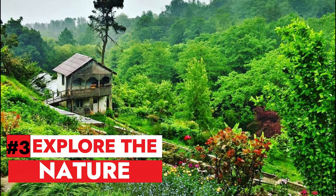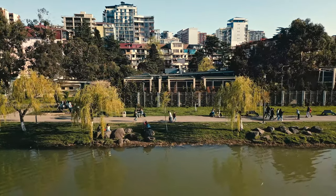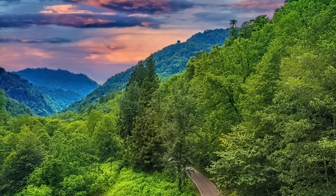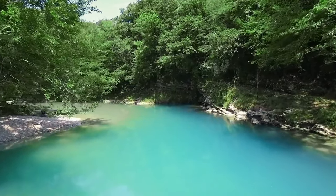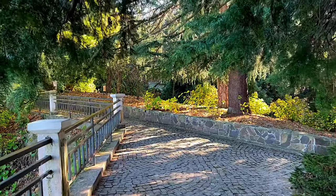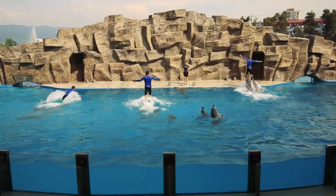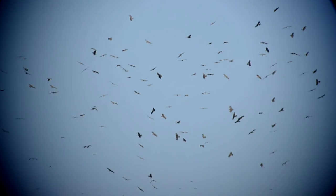Number 3: Explore the nature. Batumi is surrounded by lush green mountains and forests, which offer plenty of opportunities for outdoor activities and adventure. You can hike, bike, or drive to some of the natural attractions in the area. Turebi National Park offers biodiversity and scenic vistas, Makhuntseti National Park preserves local culture, Batumi Botanical Garden showcases diverse plants, and Makhuntseti Waterfall dazzles near an ancient bridge. Dive into Batumi's wildlife at the Dolphinarium for shows and swimming, the Aquarium for fish species, and the birdwatching station for seasonal bird migration.